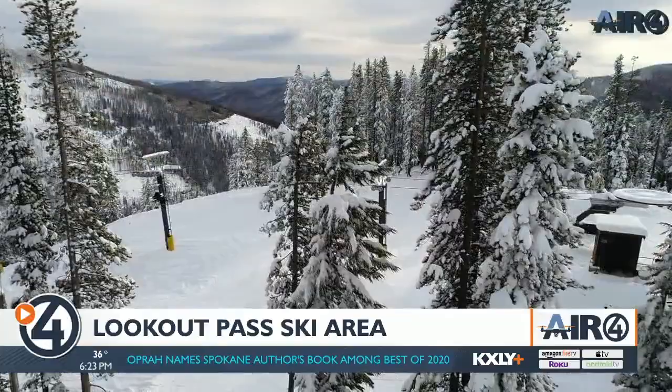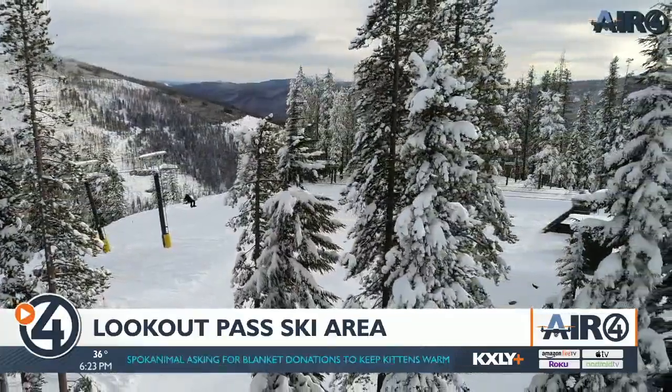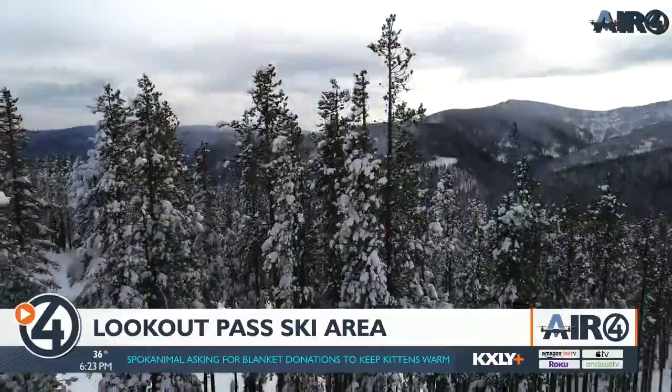High quality snow, averaging over 400 inches a year. The past two years we've had 462 and 502 inches. We do not have any snowmaking, but we've been blessed by mother nature and old man winter, because it falls from the heavens.